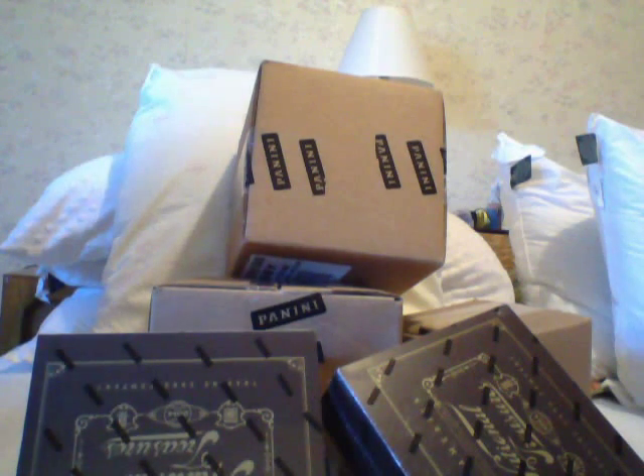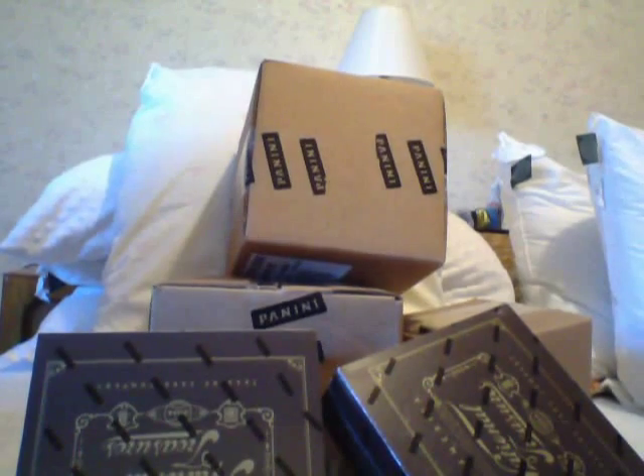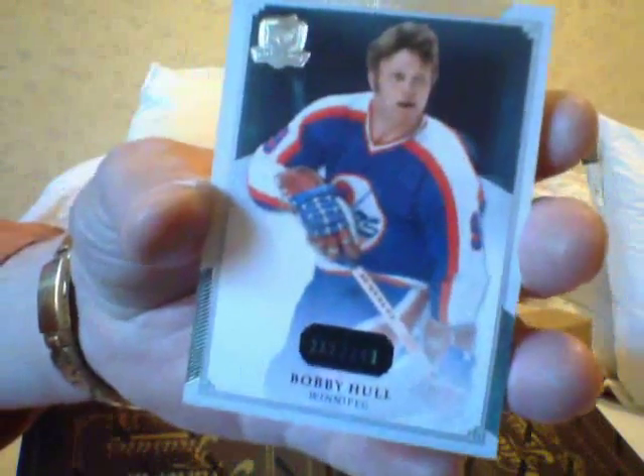You've seen all my breaks because I do them live for the most part. I've had some bad boxes — at the end of the day, we'll see. Let's put the cards out. First card is the base Bobby Ho.